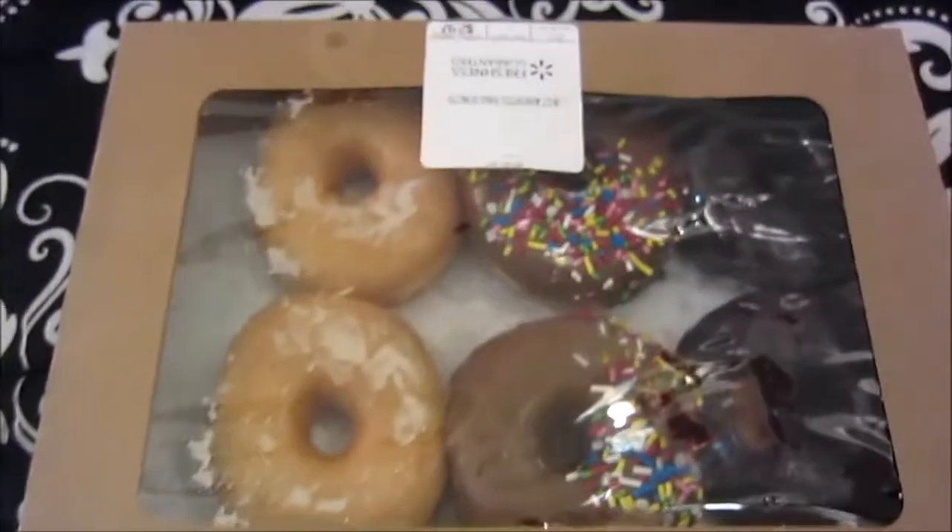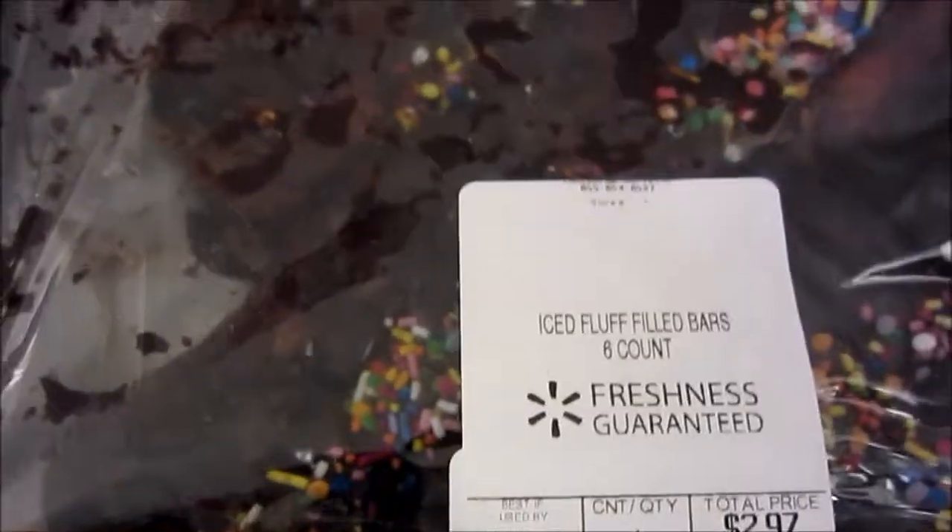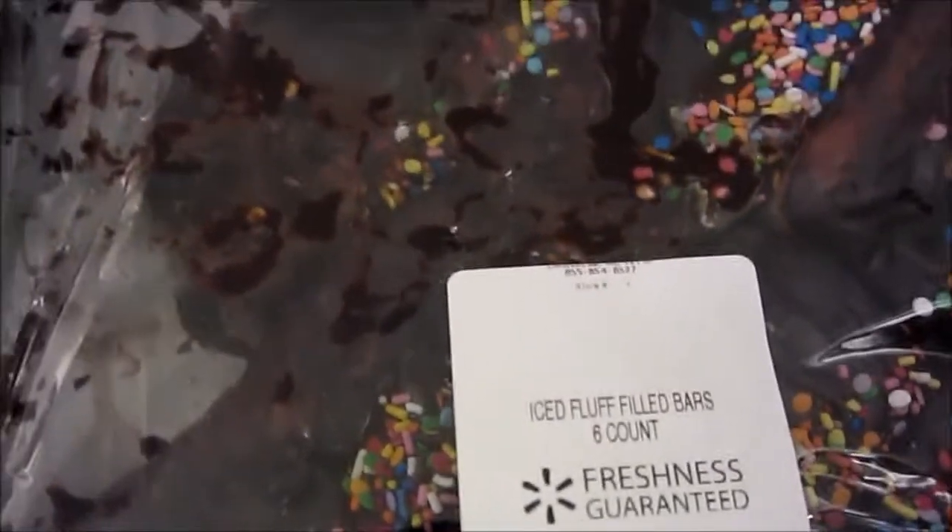I got some donuts — they're smooshed up. Iced fluff filled bars, six count. These are chocolate eclairs. I haven't tasted them yet, but they used to be special.